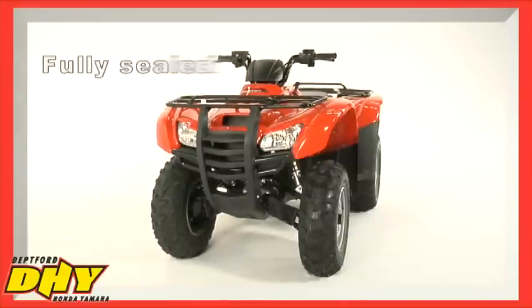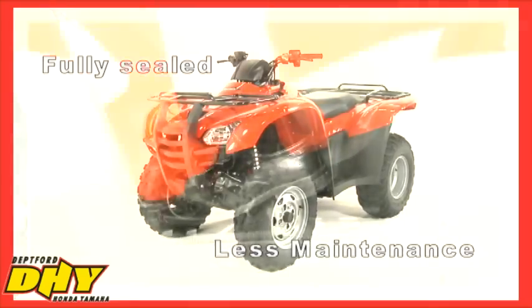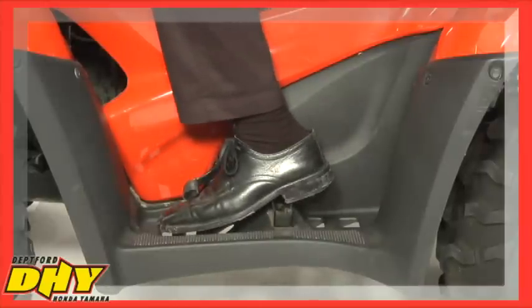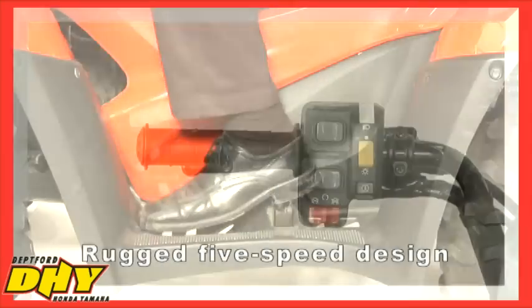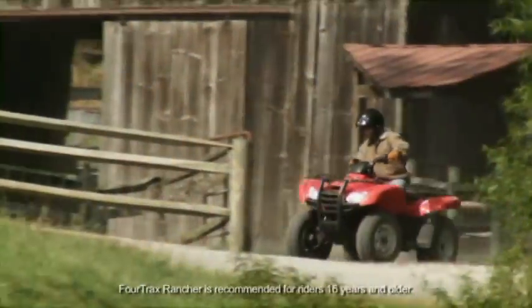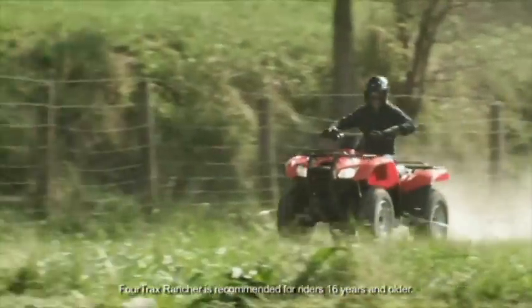The transmission is fully sealed to keep out water and doesn't require frequent maintenance like some other ATV designs. The Ranchers also give you plenty of options when it comes to shifting. Our conventional five-speed transmissions use a standard foot shifter, while our Rancher models with ESP offer electric shifting — a big benefit if you're wearing heavy work boots, riding in mud or snow, or if a lot of different riders may be operating the same ATV, such as on a farm or ranch.